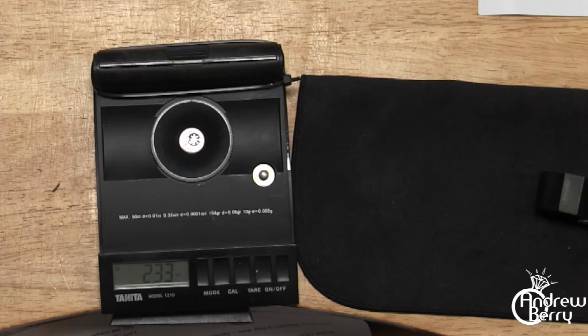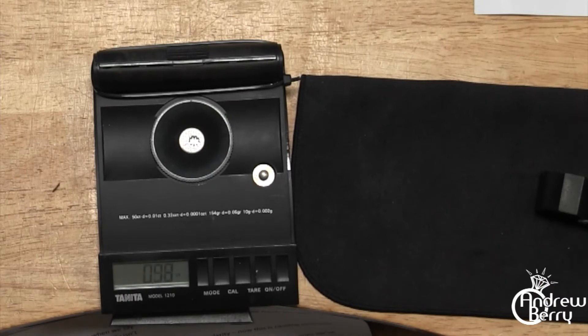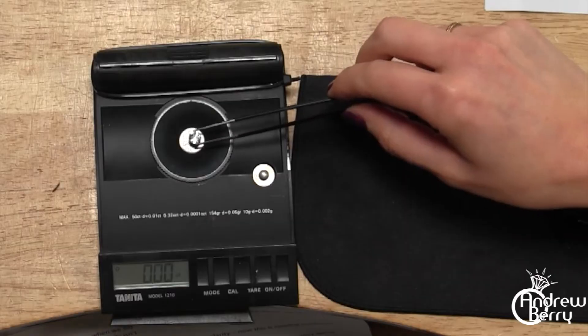The piece of paper with the recorded weights is unfolded to verify. The order is: CZ, moissanite, lab-grown diamond. The cubic zirconia should weigh 2.32 — it weighs 2.33, just one hundredth of a carat off; spot on. The moissanite should weigh 0.96–0.98 — it weighs 0.97; exactly right. And the lab-grown diamond should weigh 1.12 — it does weigh 1.12. Well done — all three correct.